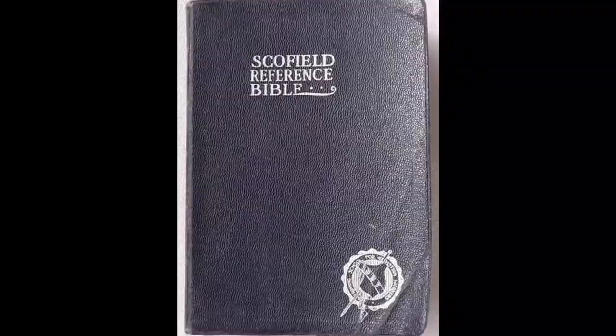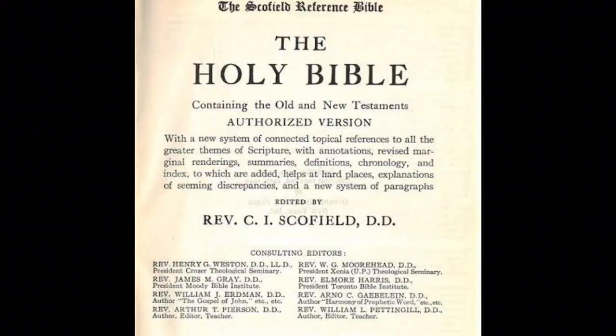Let's go right back to 1909. The Scofield Reference Bible was published in 1909 and again in 1917, and it's been described as one of the most influential theological works of the 20th century. It was different because it has chain references and notes down the bottom, giving people something extra to read when studying the Bible. The downside is that you're primarily getting the notes of one person — just one person's perspective.